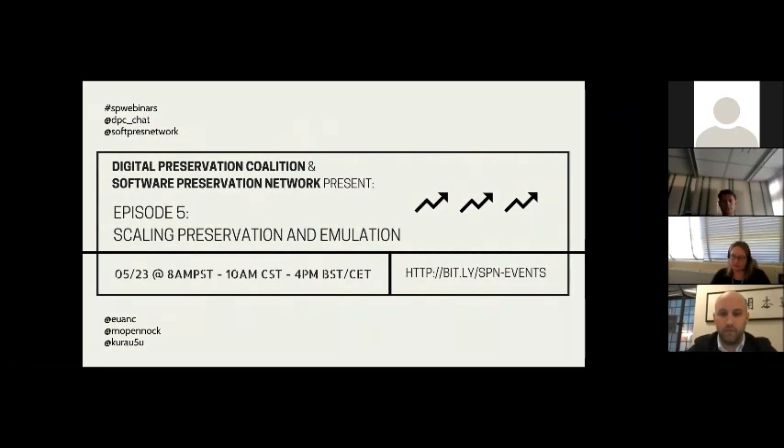First up, we have Maureen Pennock, who is Head of Digital Preservation at the British Library. We also have Klaus Reckert of OpenSLX and Freiburg University. OpenSLX is a company founded to deliver emulation services, where Klaus is the general manager and technical lead. And last but not least, we have Ewan Cochrane, who is the Digital Preservation Manager at Yale University Library. I'd like to begin by asking our guests to provide a little introduction to their work.